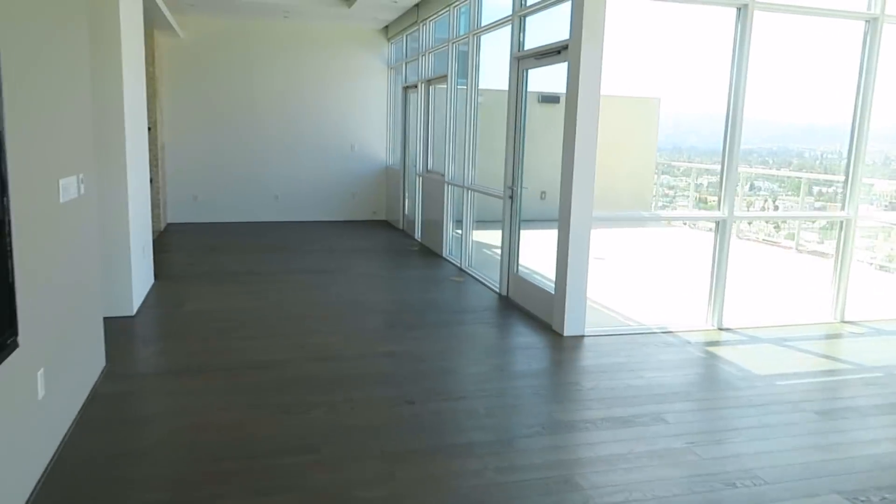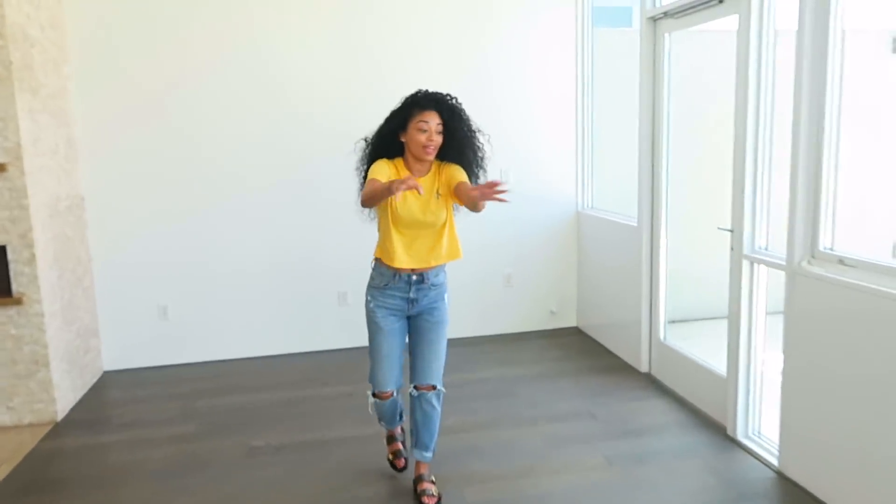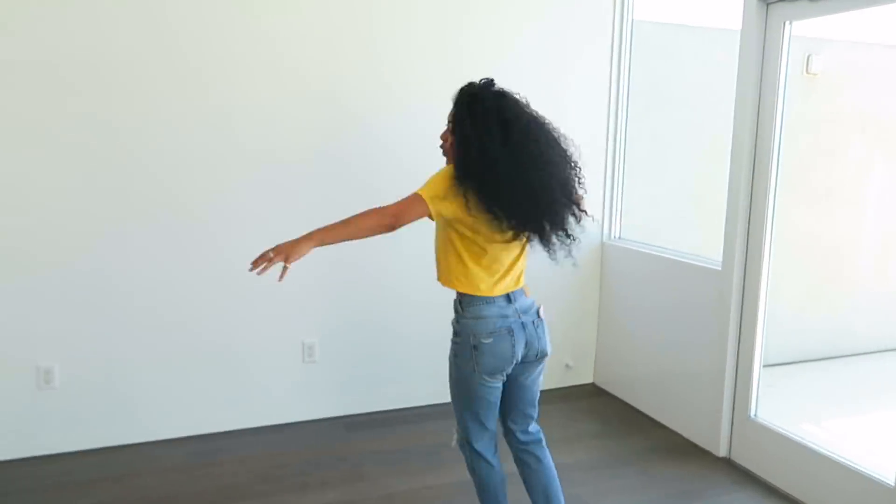And there are two doors — one is locked. We got locked outside on the patio for a second. Okay, so this way is my dining room. I have a round dining room table and it's actually five-sided.